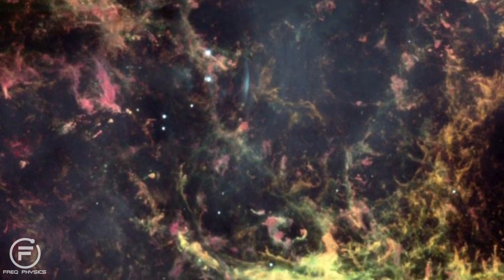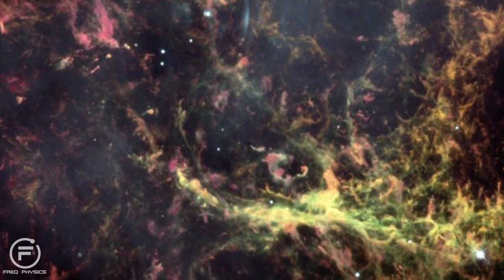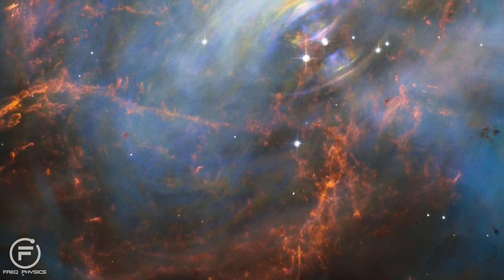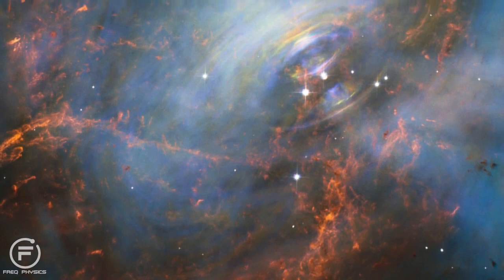The nebula's filaments contain ionised gas, and this is responsible for the glow within the nebula. The electrons found in this gas move very close to the speed of light. This emits radiation, and makes it very visible in radio wavelengths.